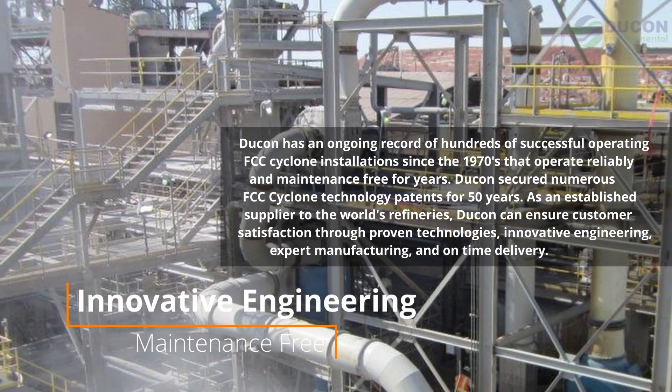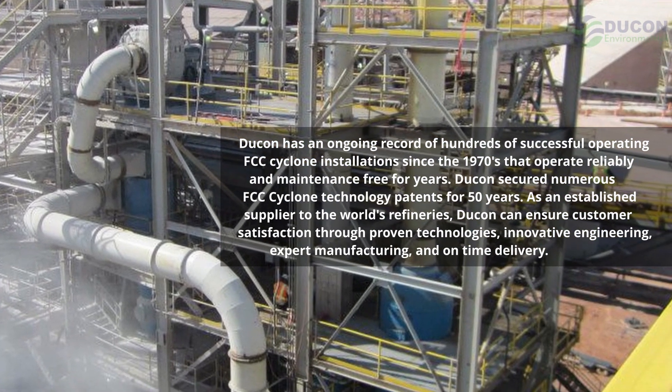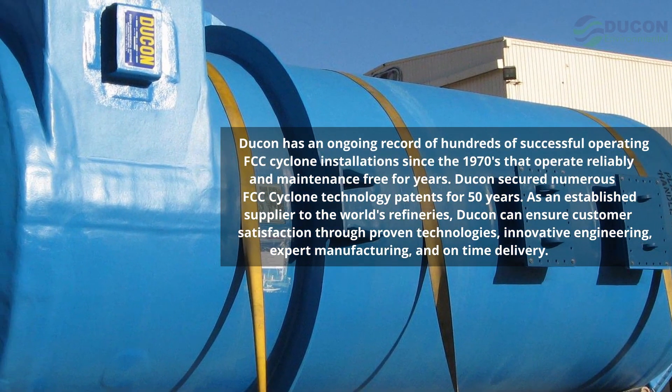Dukan has secured numerous FCC cyclone technology patents for 50 years. As an established supplier to the world's refineries, Dukan can ensure customer satisfaction through proven technologies, innovative engineering, expert manufacturing, and on-time delivery.